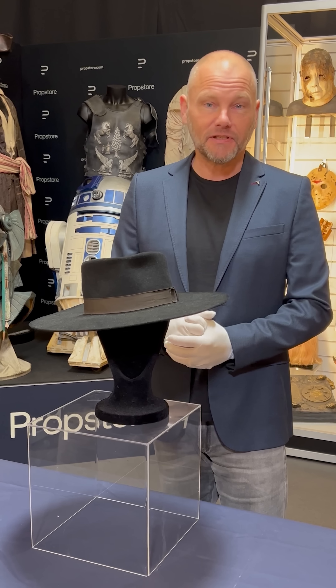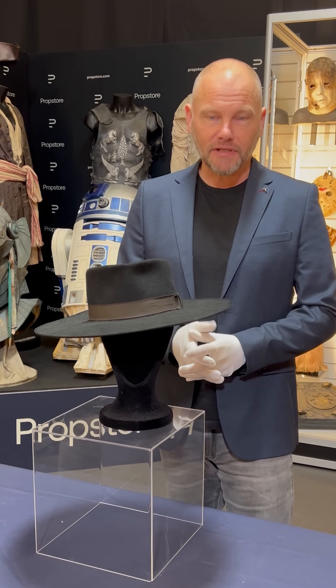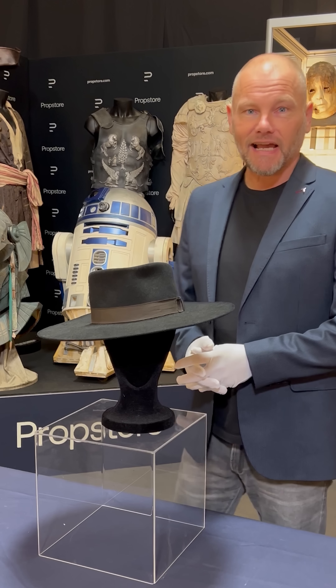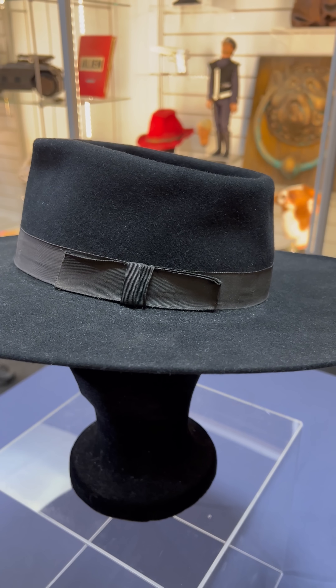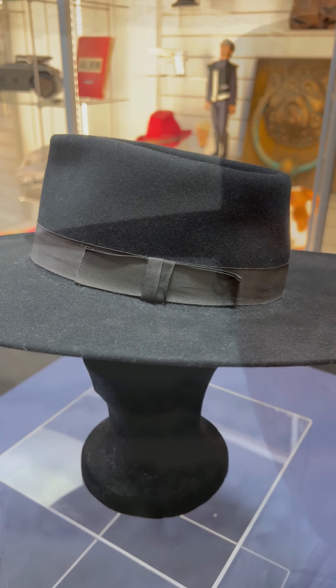Now to perhaps my favourite piece in this auction and one of my favourite pieces we've ever sold. This is Lee Van Cleef's hat from The Good, The Bad and The Ugly and I'm kind of staggered that this thing even exists, let alone it's right here in front of me.